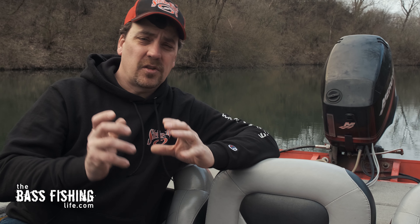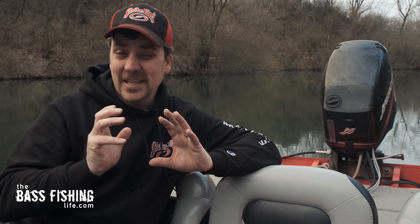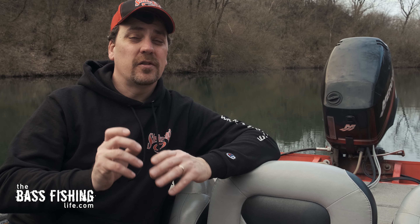Now I'm not going to go over an entire toolbox worth of stuff. We all know that we should have some socket sets and different screwdrivers, those types of things. But I'm going to go over specifically the items that you want to keep in your tool kit because you're going to use them all the time.